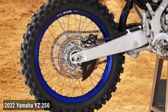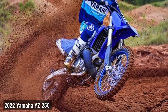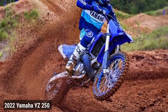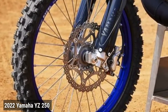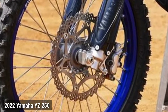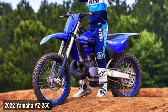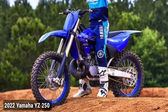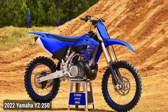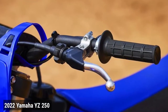Tires. Premium Dunlop Geomax MX33 tires offer race-developed performance on a wide range of terrain. New brake system. An updated lightweight braking system features larger front pistons, a more rigid caliper, a redesigned 270mm front rotor with a 30% increase in pad contact area and higher friction pad material. New air intake design. Updated intake design allows for a straighter, more efficient draw of air into the intake tract.